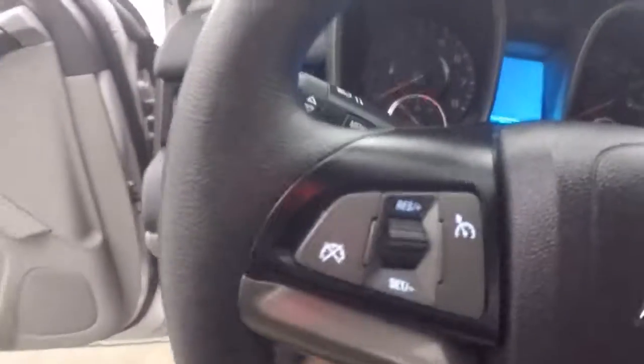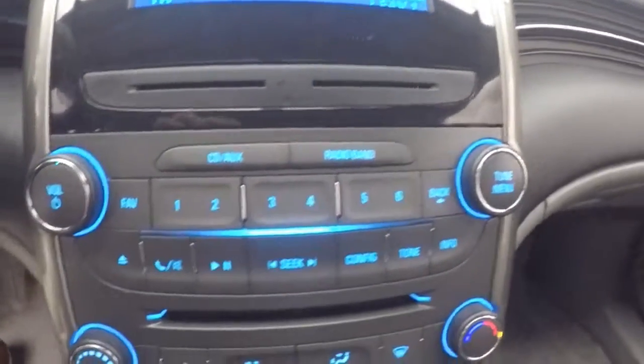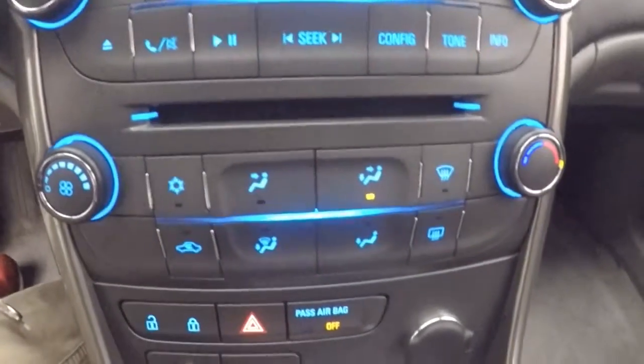Power and manual seats. Cruise control, Bluetooth and stereo controls on the steering wheel. Nice display for your stereo, stereo controls, CD player, and climate control.